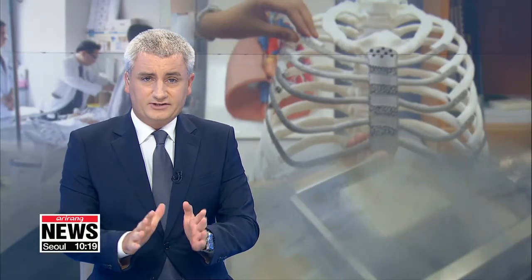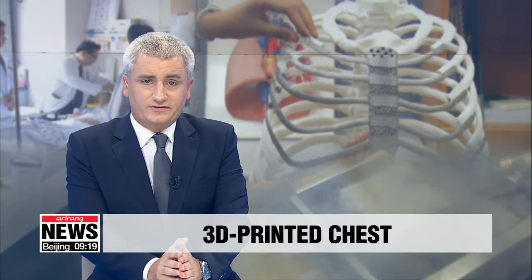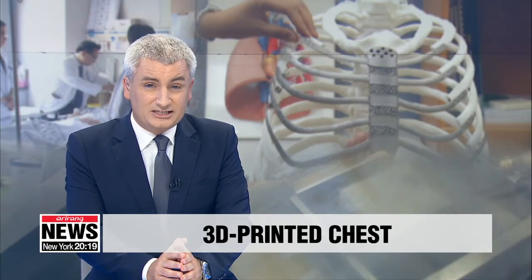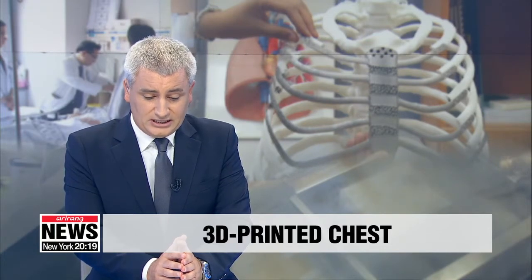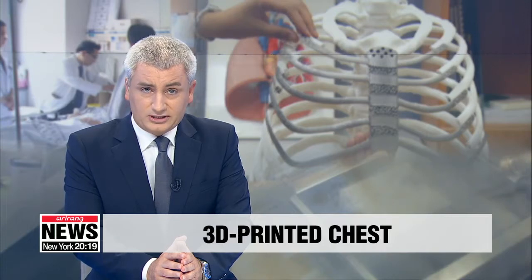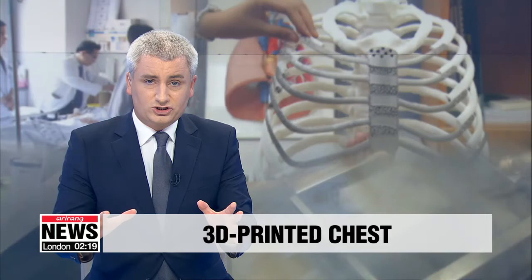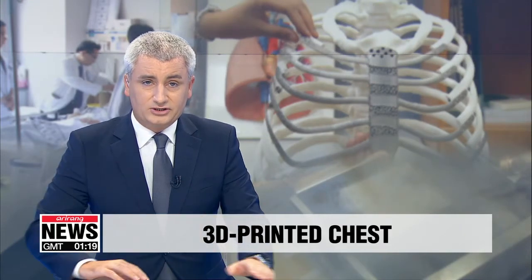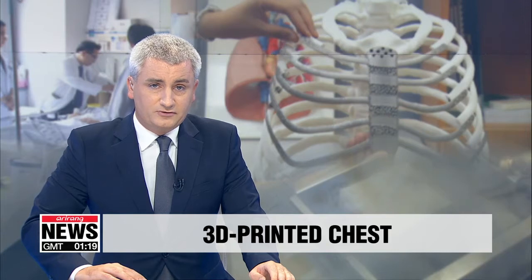Doctors in South Korea have successfully completed the country's first chest transplant using 3D printing technology. The artificial chest is lighter than conventional materials and was specifically tailored to this patient's chest to improve precision and strength.